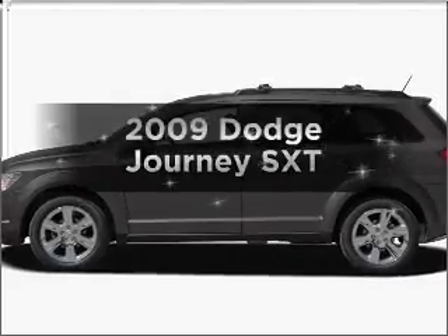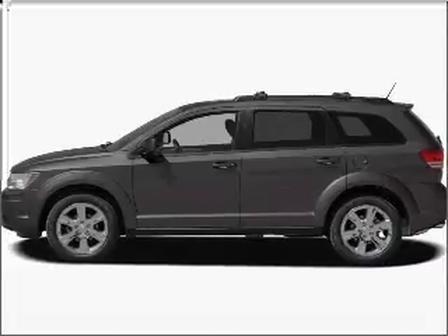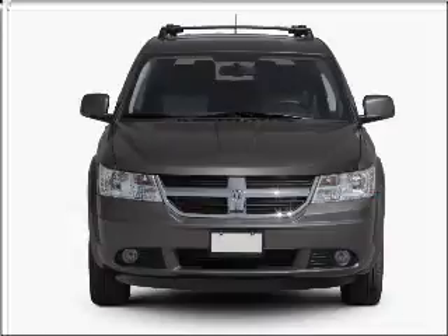Introducing the 2009 Dodge Journey. If you're looking for an automobile with great attributes, look no further. With a reliable six-cylinder engine connected to a smooth shifting automatic transmission.